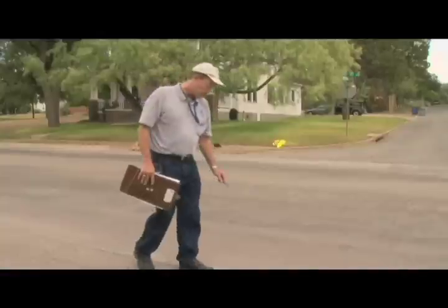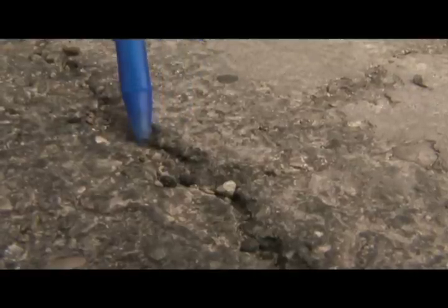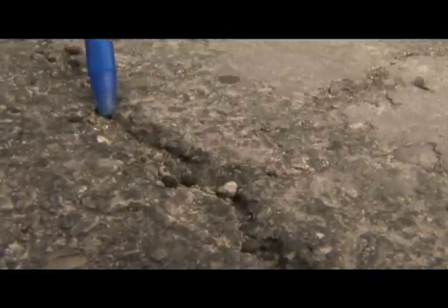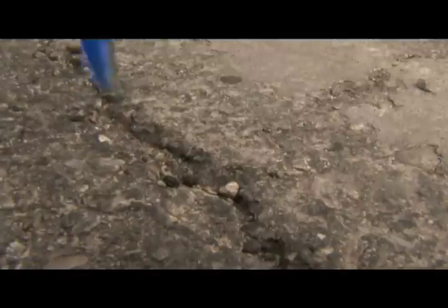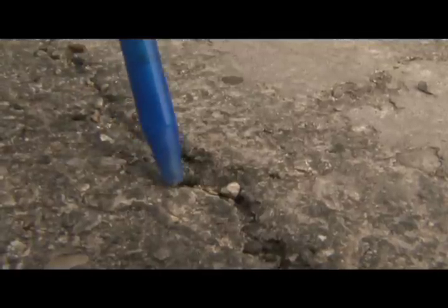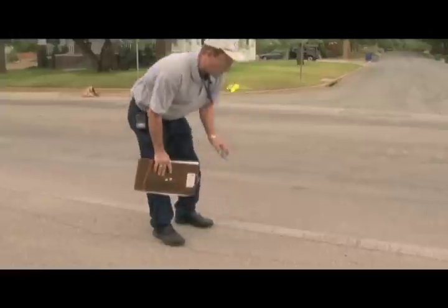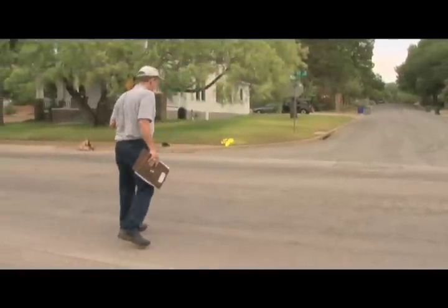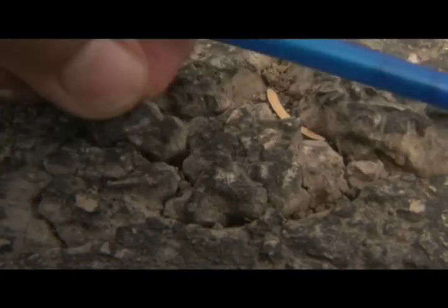They'll get larger until they become cracks that you can actually see in the street. As the water gets down in here, the crack tends to get more water into it. That enhances the oxidation process and it starts to penetrate down underneath and weaken the underlying layer. It also encourages the gravel to break off the sides and the crack actually starts to grow. That process will continue until you have very large cracks that basically cause the start of potholes.